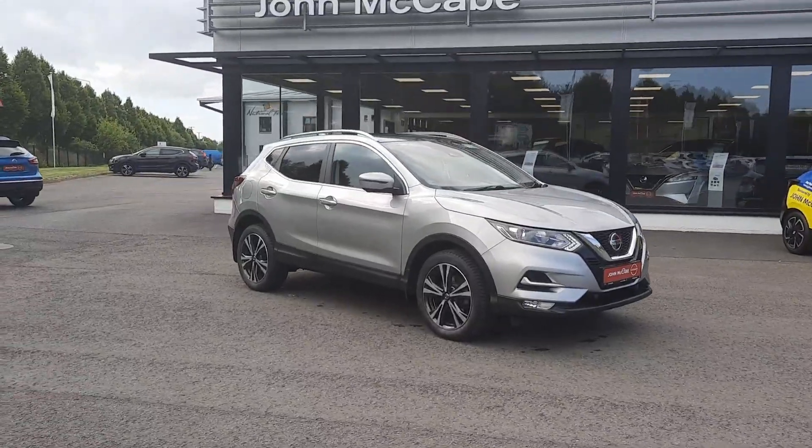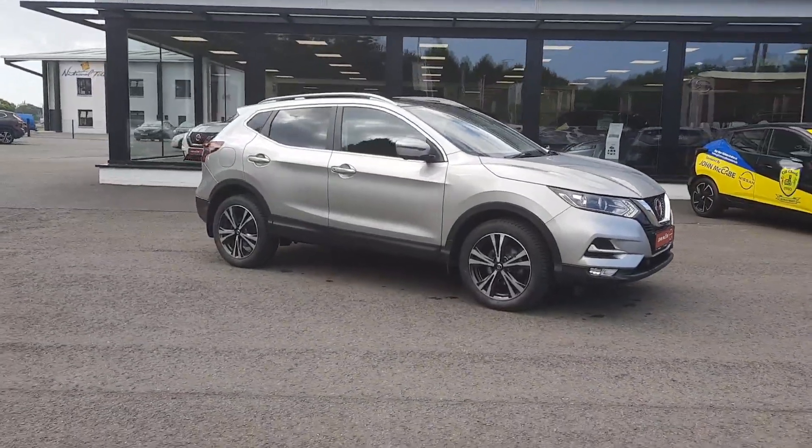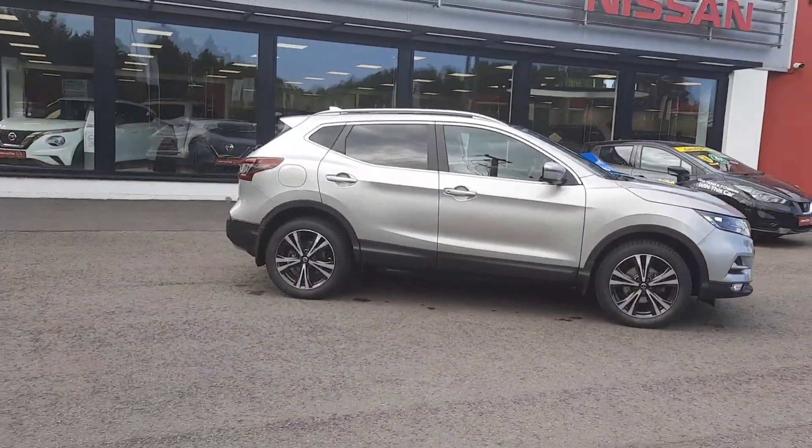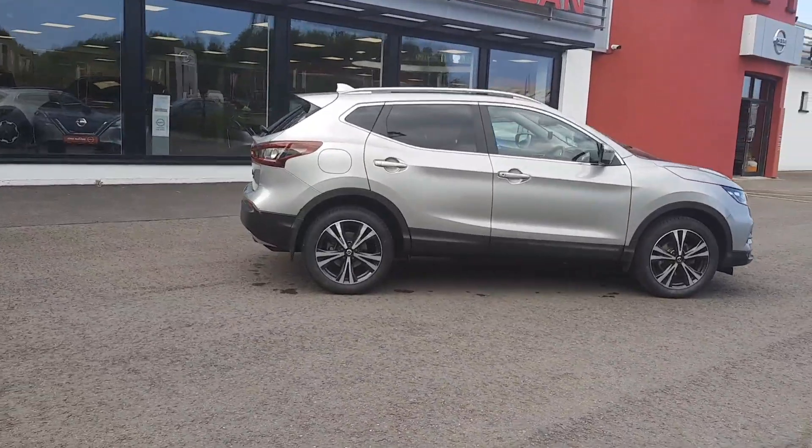Hi, Barry here from John McCabe Nissan in the Dock. Today I'm going to present to you this 2021 211 Qashqai 1.5 diesel SV premium model.